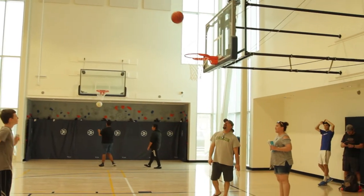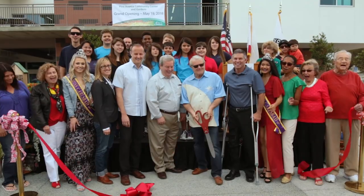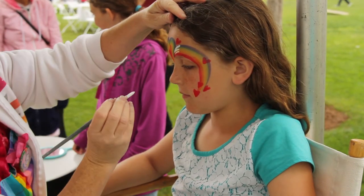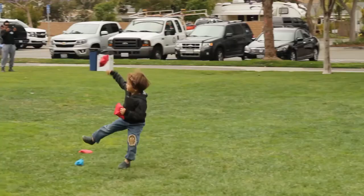What an exciting day to celebrate the completion of a project that will enhance the life of Carlsbad residents. We are here at the grand opening celebration of the new Pine Avenue Community Center and Gardens in the Barrio neighborhood of Carlsbad. The community has been looking forward to this day for a while now, and now that dream has become a reality.